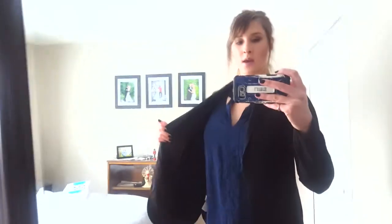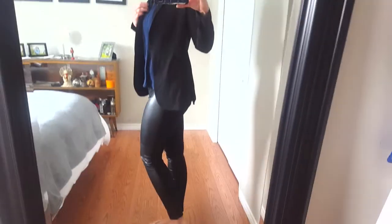Here is the outfit with the jacket and pants, paired with my navy Guest tank top. I wish the lighting was a bit better.